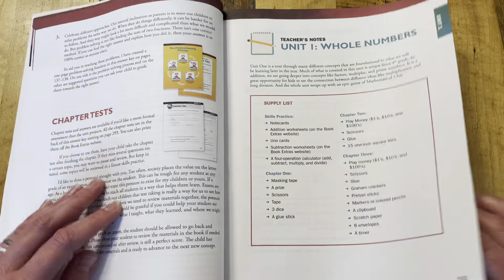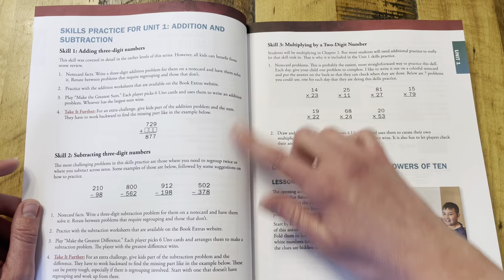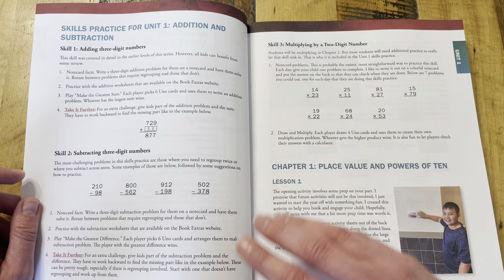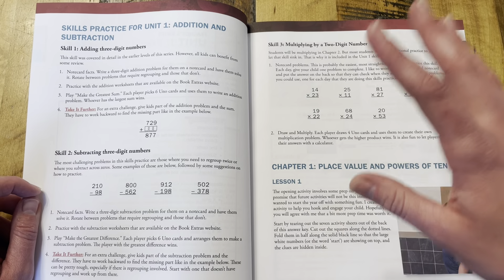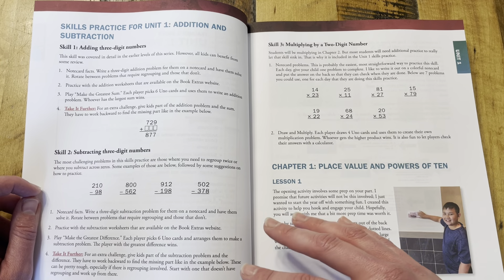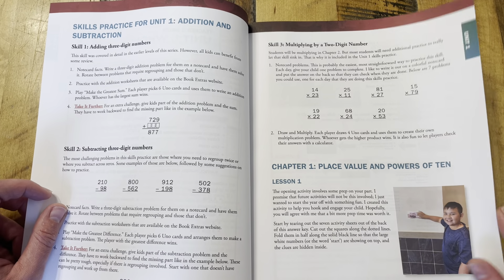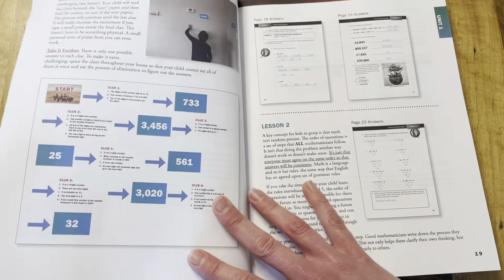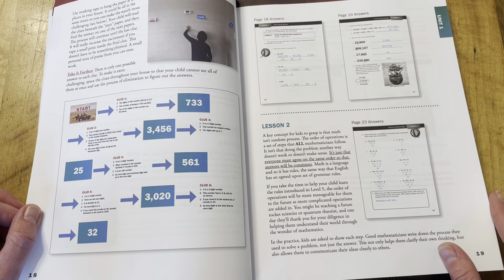The teacher's guide will show you the introduction to each unit and any information pertaining to that specific unit — some teaching notes and suggestions, especially for the skills being practiced in that unit. Then each lesson will have an answer key and any teaching notes that will be helpful.